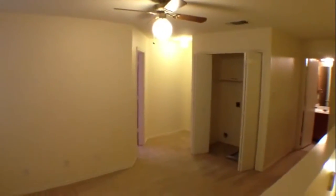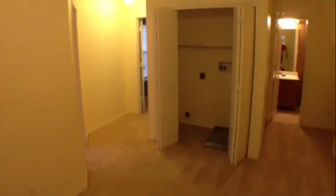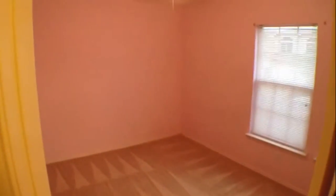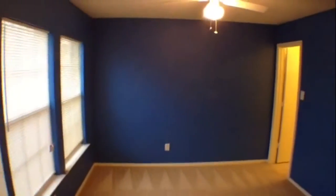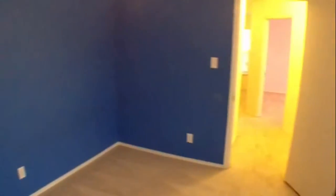All the bedrooms are upstairs, and the washer and dryer hookups are up here as well. There's a little loft area to the right. Quite a few ceiling fans in this property. The washer and dryer area is straight ahead — convenient so you don't have to carry your clothes downstairs. The first bedroom is a good size and has a walk-in closet; it's painted pink. The second bedroom is a little bigger, also has a walk-in closet — approximately 12 by 10. The other one is approximately 11 by 11.